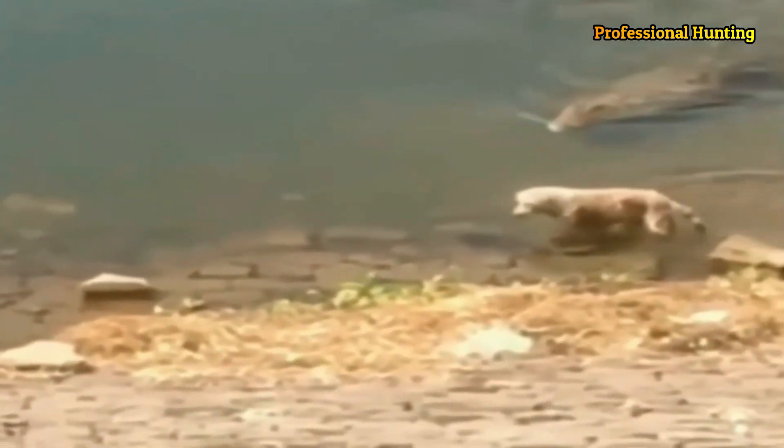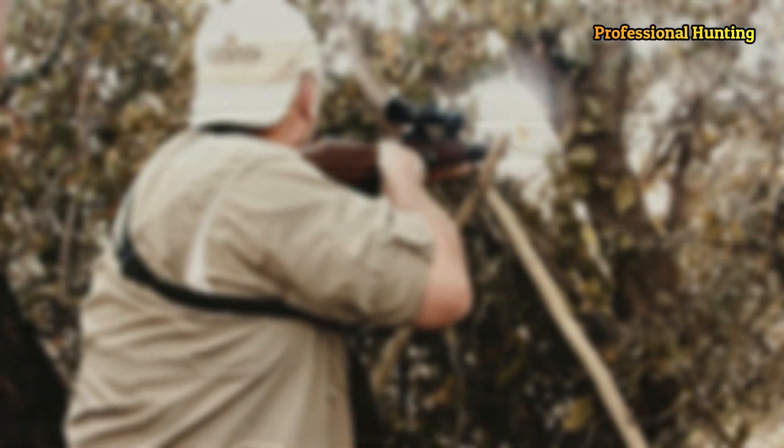Crocodiles tend to congregate in slow moving rivers and lakes and feed on a wide variety of living and dead mammals and fish. Some species, notably the saltwater crocodile of Australia and the Pacific islands, have been known to venture far out to sea. They are an ancient lineage and are believed to have changed little since the time of the dinosaurs.